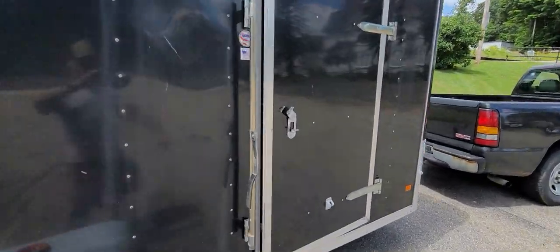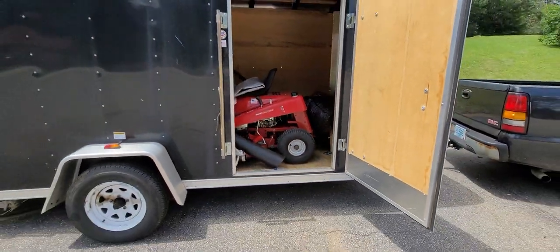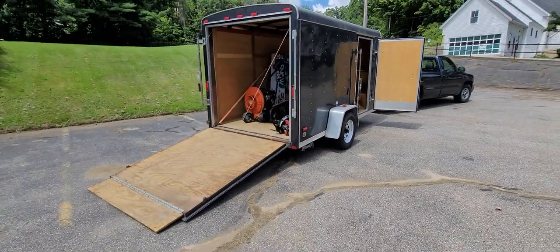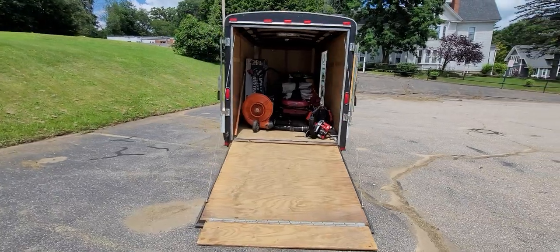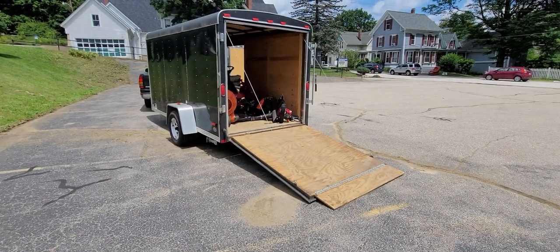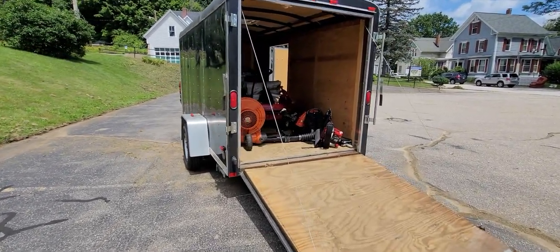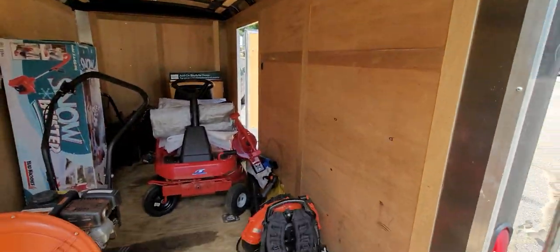Open up the side door so you can see what's in there. You can carry lawn and garden equipment, store it in there, or haul it from job to job. The sun's a little bright but I think you can see that the lights are all working. The interior is in good shape, it's not all banged up or stained — all in good condition.